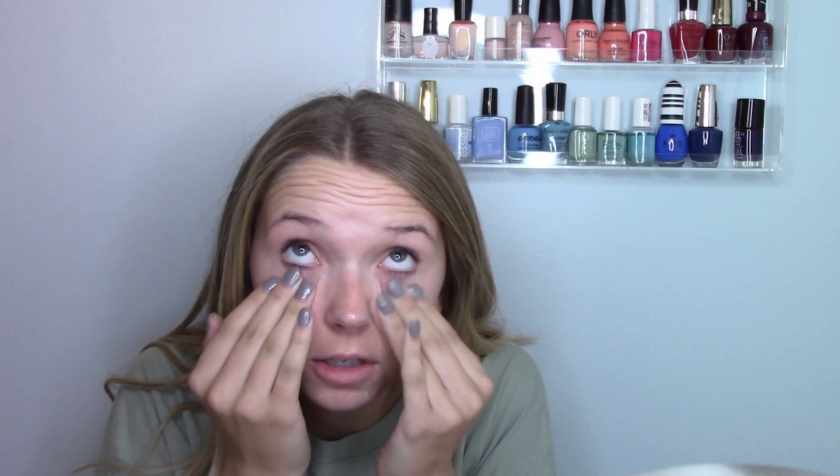I'm starting off with this Becca Backlighting Primer — it's probably my favorite primer. Then I'm going to go into the T-zone with the Hangover Primer because a girl is tired and this just makes me feel more awake because it's like fresh.